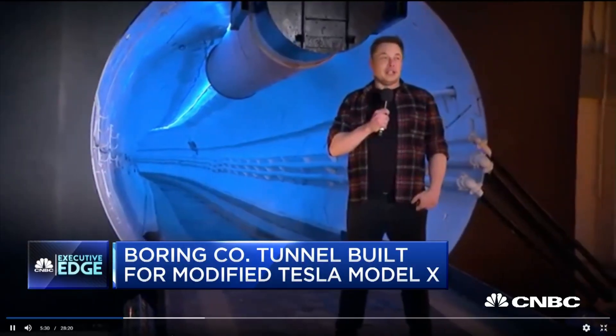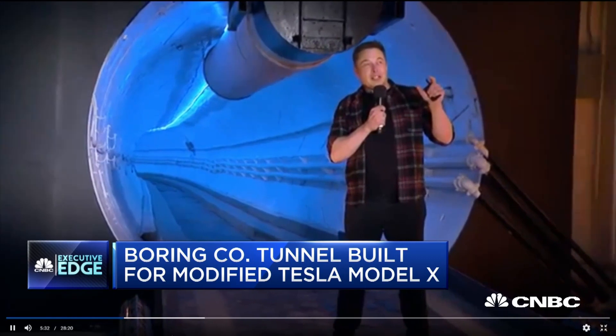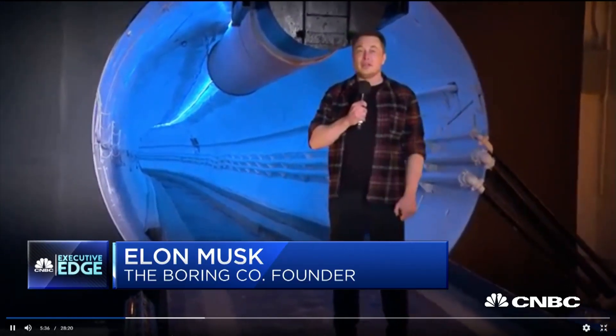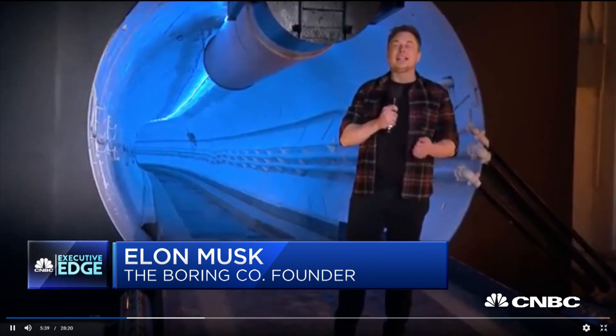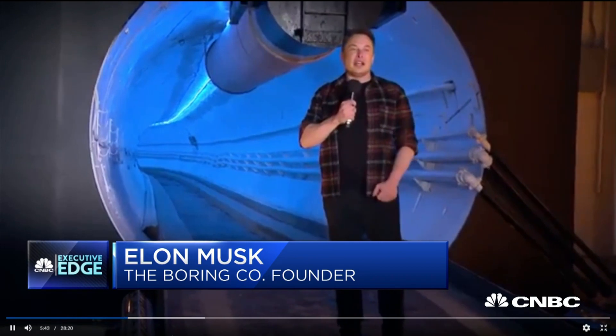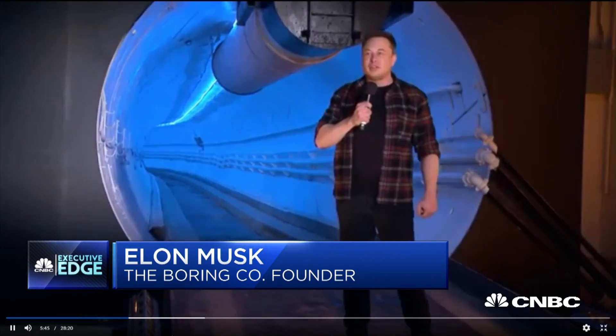Traffic has gone from like seventh level of hell to like the eighth level of hell. It's terrible. Finally, finally, finally, there's something that I think could solve the goddamn traffic problem.